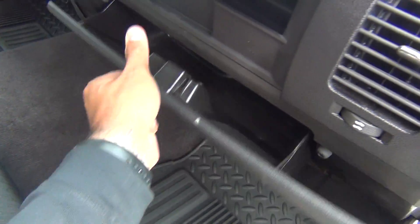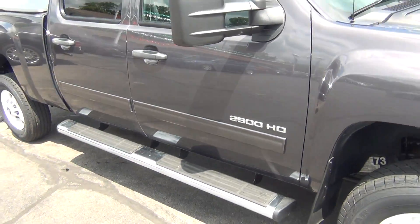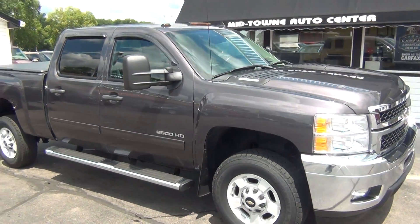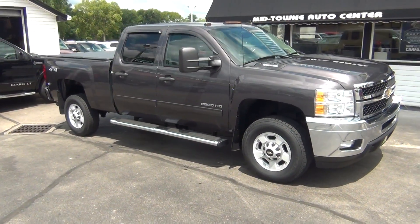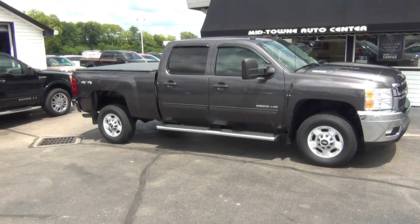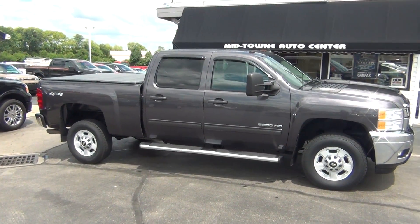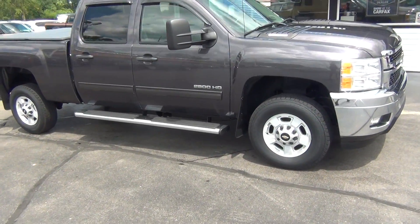It's got a clean Carfax — no accidents, no flood damage or frame damage — and it's only had one previous owner. If you have any questions, you can give us a call at 513-420-0000 or visit us on the web at mtacautos.com, where you can see this vehicle along with the rest of our super low mileage inventory. Thanks a lot, have a great and wonderful day.